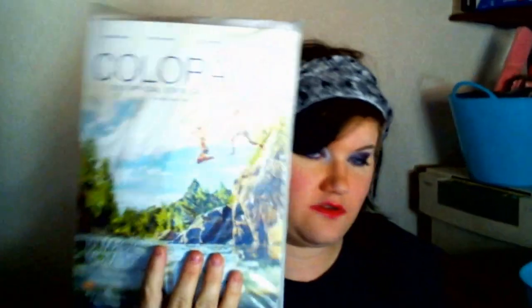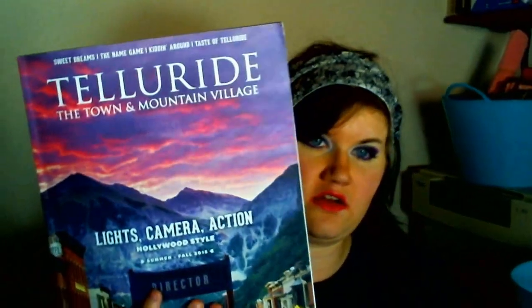The last products I have are two tourist books for Colorado — a tourist guide for Colorado and a tourist guide for Telluride, Colorado. So that was my haul! I hope you enjoyed it. Please like, comment, and subscribe if you enjoyed this, and I'll see you in my next video. Bye!